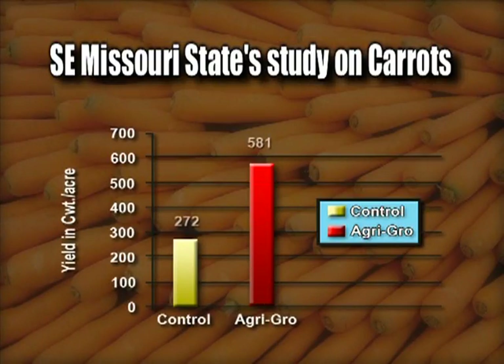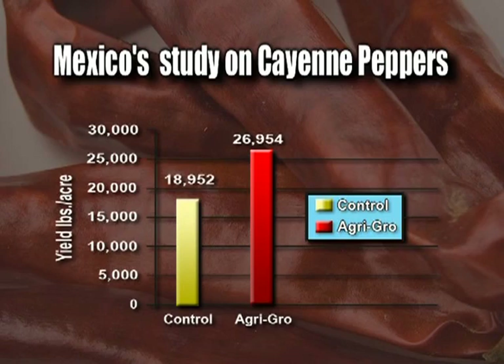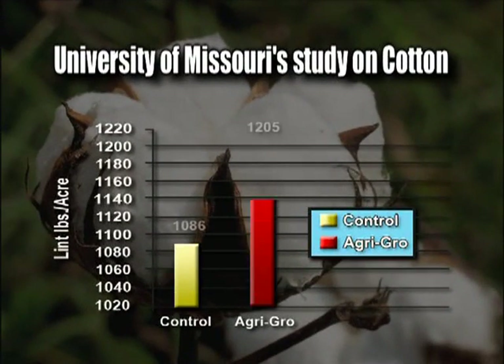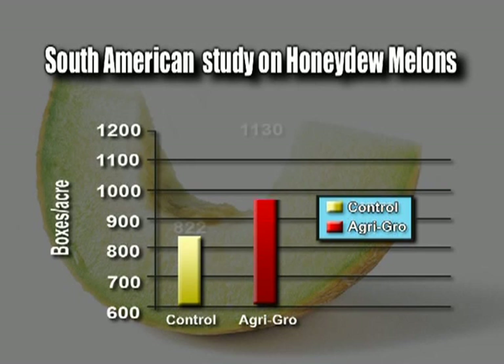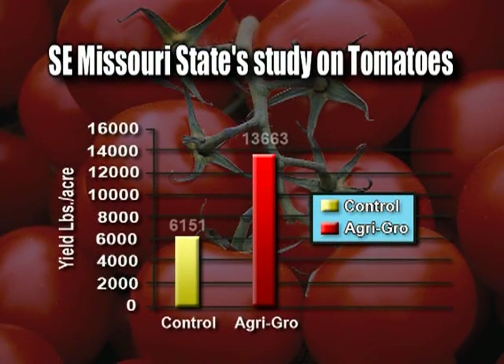Having been extensively tested in the United States and throughout the world, Agri Grow has consistently shown the ability to increase yield and profit margins on a diverse list of crop species. Results include a 113 percent yield increase on carrots, a 42 percent increase in cayenne pepper yields, an increase of 119 pounds of lint per acre on cotton, a 37.43 percent increase in pounds of fruit per acre in honeydew melon production, and on tomatoes a 122 percent increase in weight yield per acre.